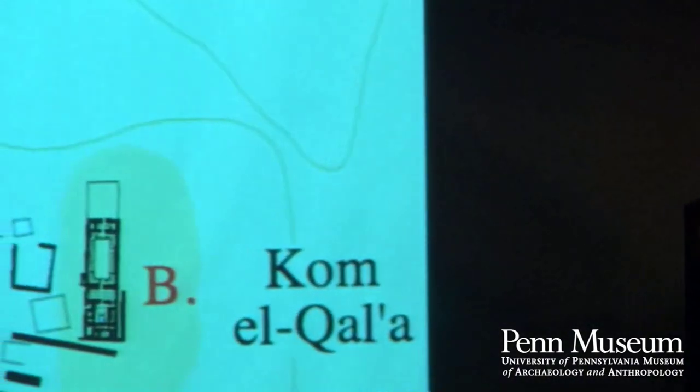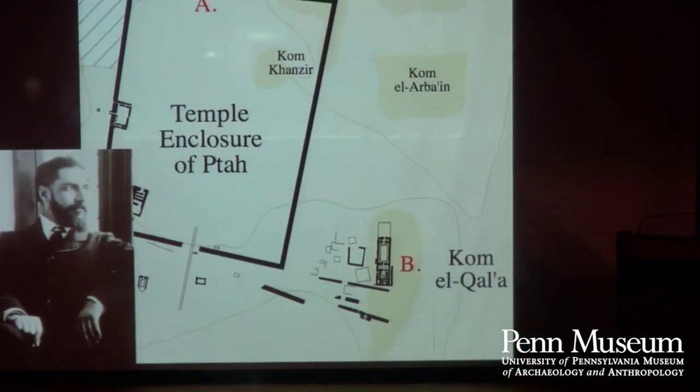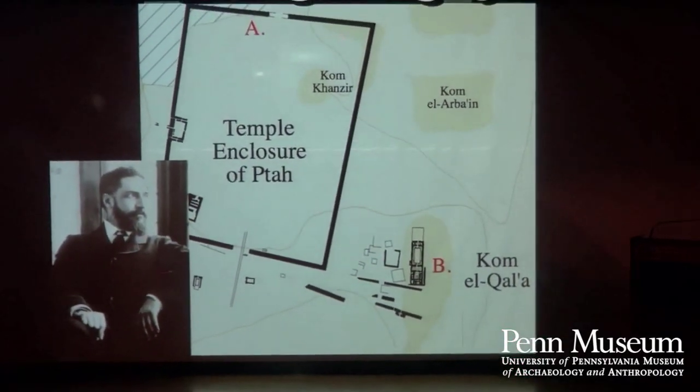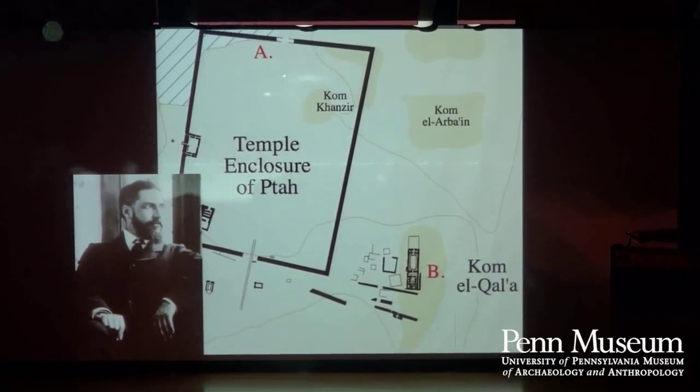Here we are at our celebration, and here is our Sphinx in the lower Egyptian gallery. This Sphinx was discovered in 1912 by Flinders Petrie at the site of Memphis, in the area near the Ta Temple.